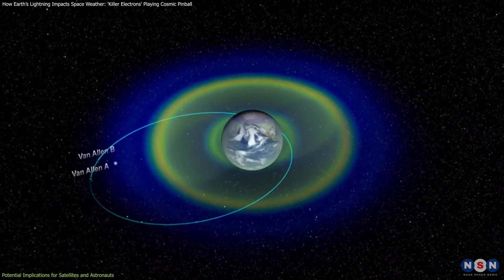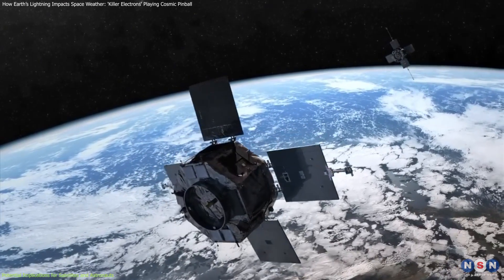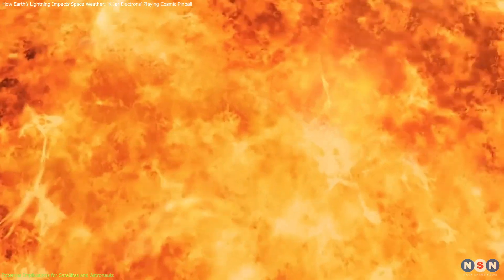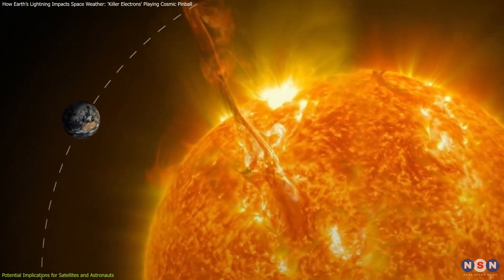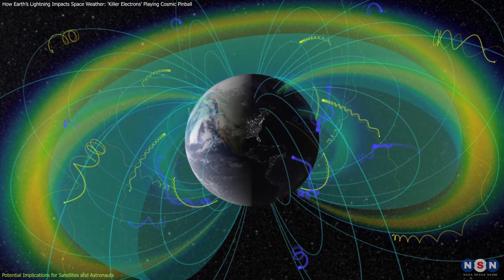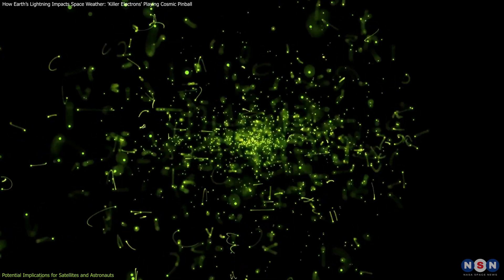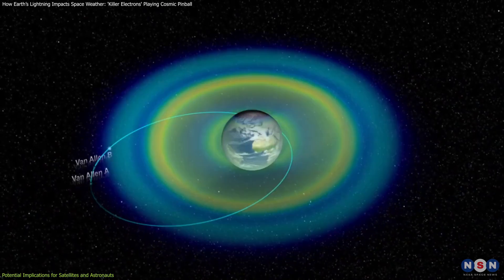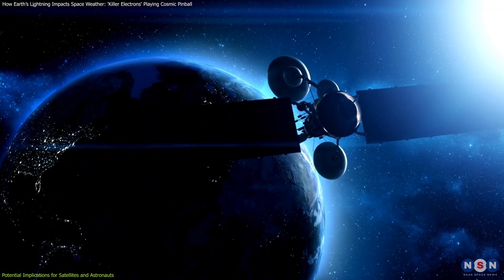The study of the Van Allen radiation belts through NASA's Van Allen probes, which have been operational since 2012, has revealed how solar activity significantly energizes electrons in the outer belt. During periods of intense solar storms, the Sun releases vast amounts of charged particles that get trapped in Earth's magnetic field, filling the outer radiation belt with high-energy electrons. These killer electrons, energized by solar activity, are similar in behavior to those triggered by lightning strikes in the inner belt, showing that the dangers posed by these electrons are not isolated to solar events. Terrestrial weather events like lightning can now be added to the list of space weather influencers, representing a two-fold threat to both satellites and astronauts.